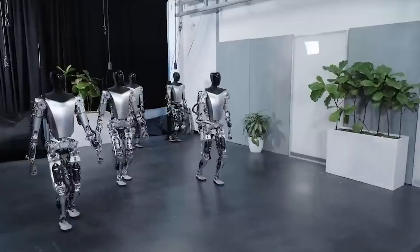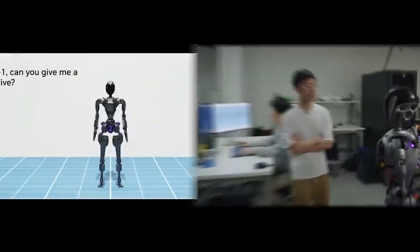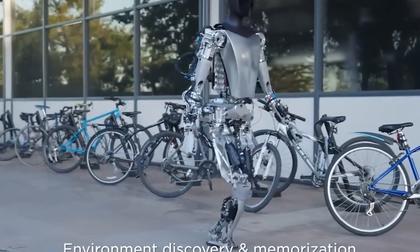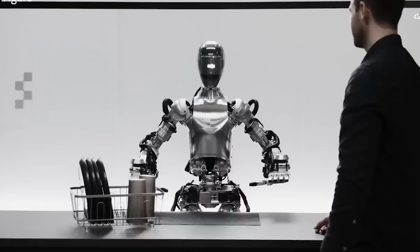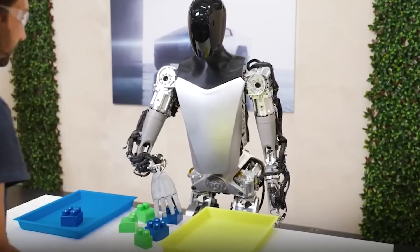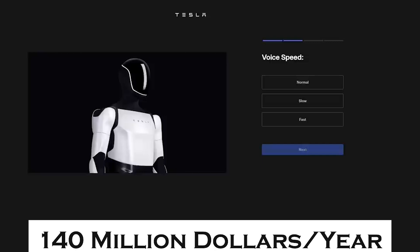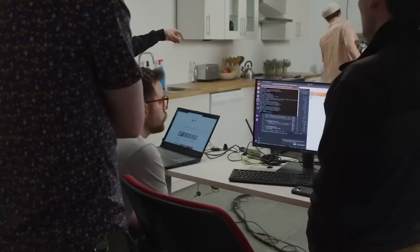Tesla's plan is to initially deploy Optimus robots within their own factories, putting them to the test in real-world, high-demand environments where they can be trained and refined. This phase allows Tesla to work out any kinks before making Optimus available to the public. Deutsche Bank has analyzed the potential savings: replacing just 10% of Tesla's factory workers with robots could save over $140 million per year — savings that could double or triple as Optimus becomes more advanced and widely adopted.